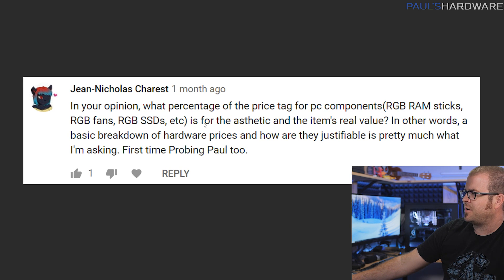First question is from Jean-Nicholas Charest. He asks: in your opinion, what percentage of the price tag for PC components such as RGB RAM sticks, fans, and SSDs is for aesthetics versus the item's actual real value? Also, first time being probed, so welcome and thank you for the initial probing — it's always great the first time.